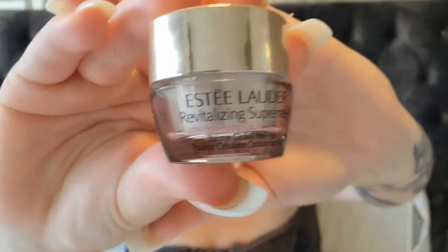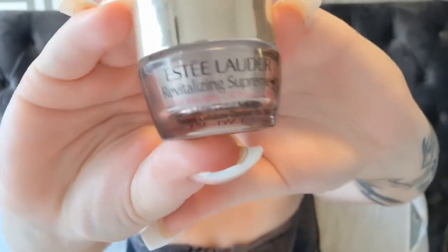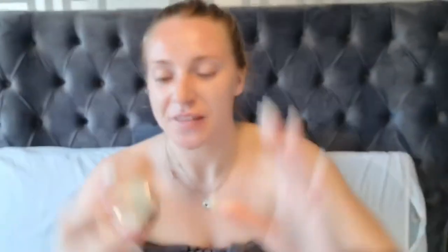Once I've rubbed all that in and given myself a little bit of a massage, I'll go in with the Estée Lauder Revitalizing Supreme Plus — this is the eye cream, the anti-aging cell power eye balm.